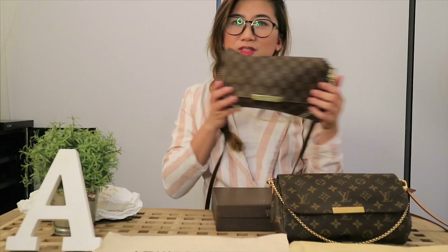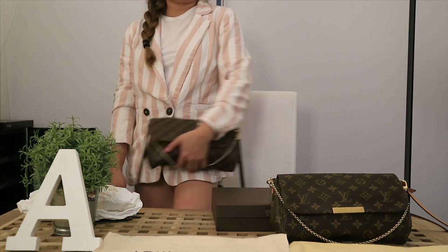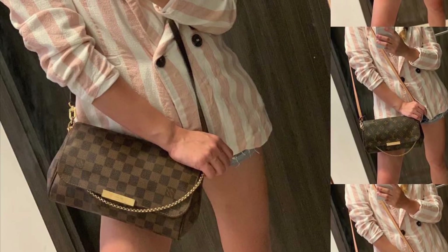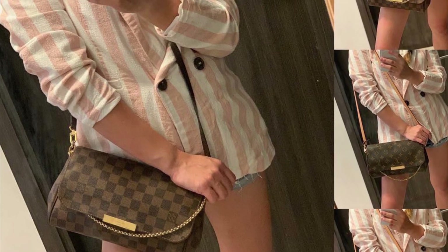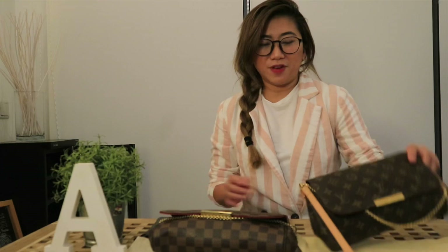It can fit all of those — you can actually use it like that. I'm uploading pictures so you can see how gorgeous it looks when you carry it crossbody or as a shoulder bag. I really find it very useful as a three-way bag. You can use it for formal events, you can use it when you're wearing casual, and you can use it for travel.